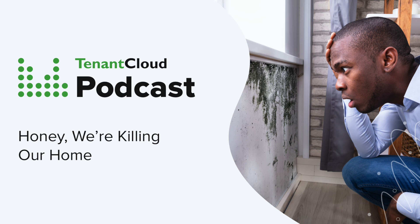This has been a podcast with Tenant Cloud, and we look forward to seeing you next time. If you want to read more detailed information on this, you can find it in our recent blog post titled 'Honey, We're Killing Our Home,' published on October 28th, 2019. Feel free to comment anywhere you're listening or on our blog post, and share this with anybody you think could benefit. We appreciate you taking time out of your busy schedule to listen, and we hope you were able to get some helpful information and insights.